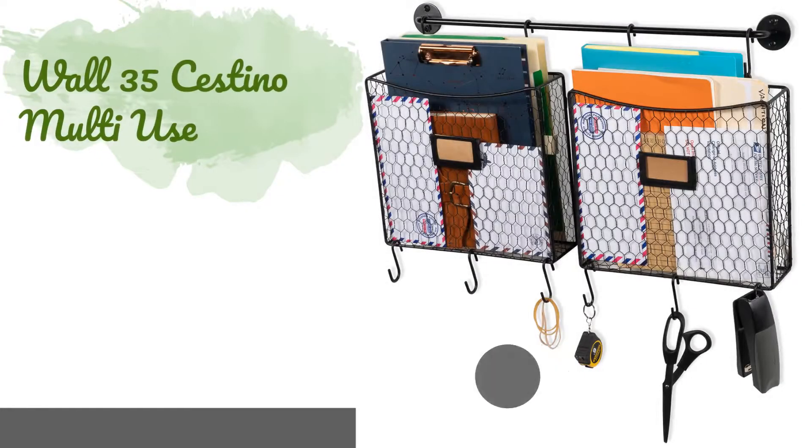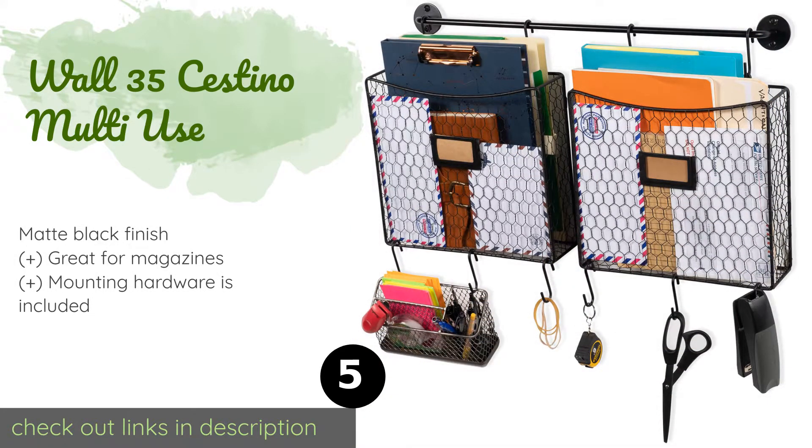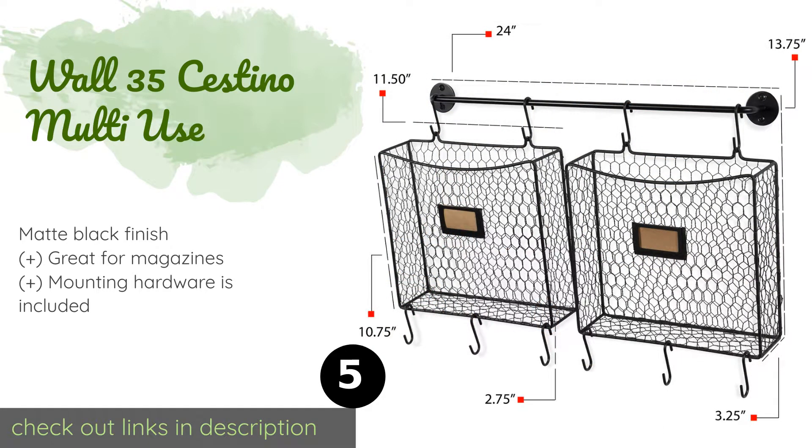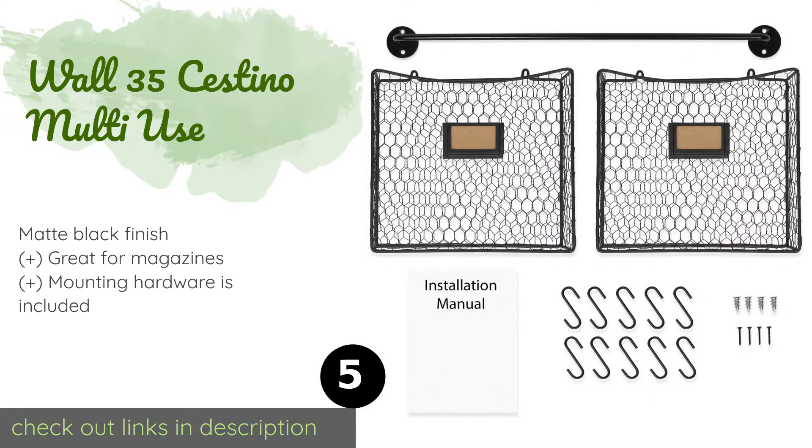The next one is the Wall 35 Cestino Multi-Use organizer. It comes with a 24-inch iron rod, two wire baskets, and ten hooks for hanging small items. Both bins feature built-in label plates, making it easy to mark their contents, and they can hold a surprising amount for their size. This product is available on Amazon for $51. Check out the link in the YouTube description.